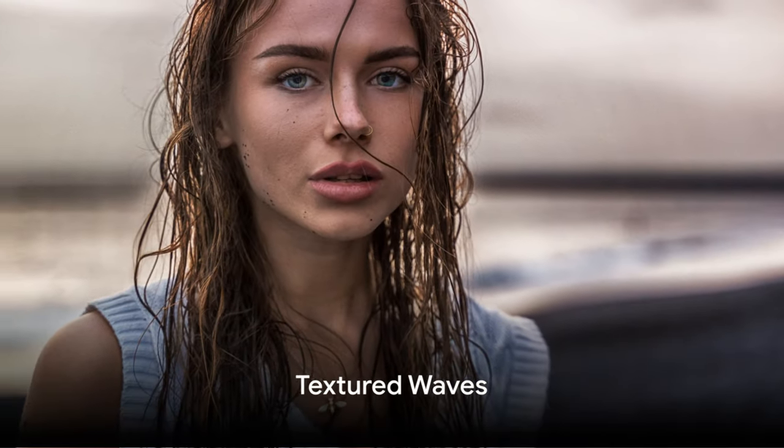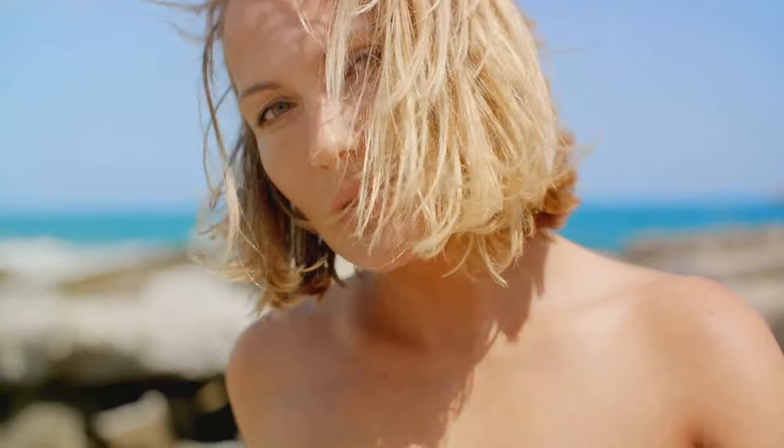Coming in at number 2, Textured Waves are making a splash. This trend involves creating soft, beachy waves in your hair, giving you that effortlessly chic, just-stepped-off-the-beach look.